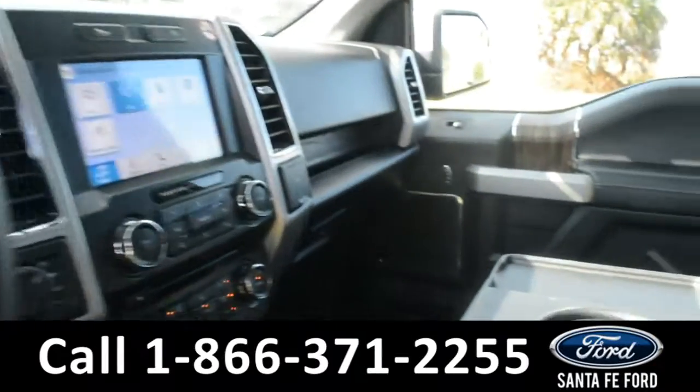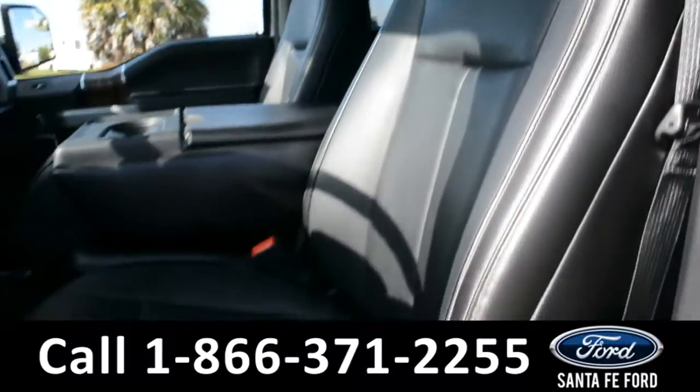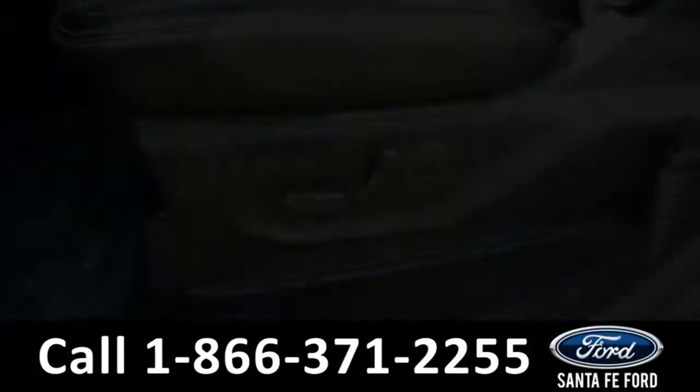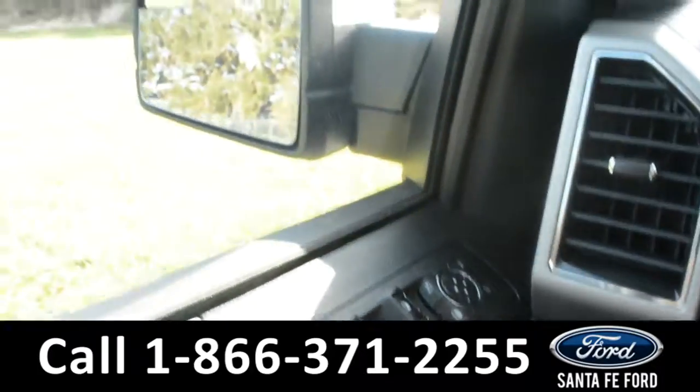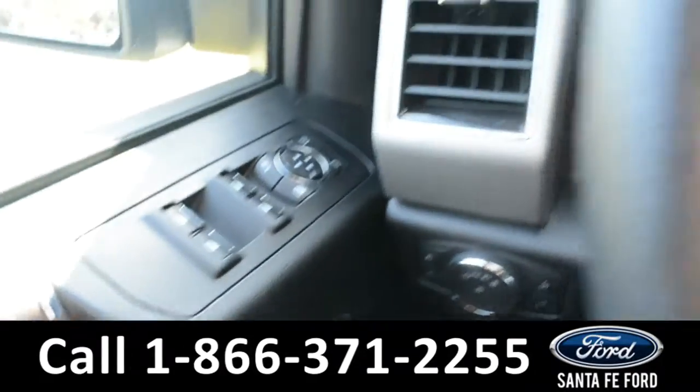Here's a look into the front of the vehicle. The seats are black leather and both driver and passenger sides are powered. Inside this vehicle there are power windows, locks, and mirrors, as well as memory seats, mirrors, and pedals for the driver's side.